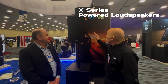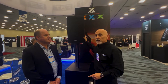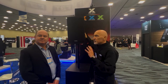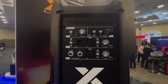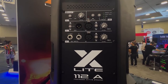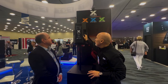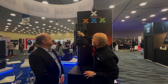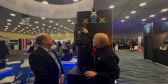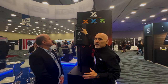And this is the X-Series: X-Lite, X-Pro, and X-Up coming soon to Australia. Here is the X-Lite. We have 10, 12 and 15 inch. This in particular is the X-Lite 112A, which is an active solution with 1200 watts built-in power amplifiers, 3 channels including Bluetooth and 2 independent channels with 4 presets which makes it usable for any kind of application.